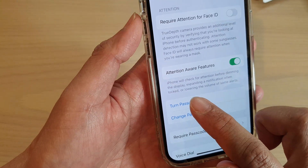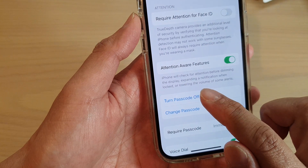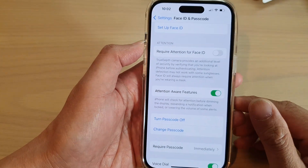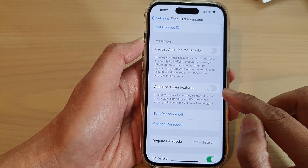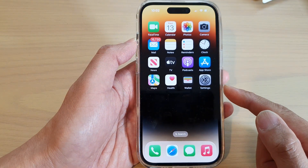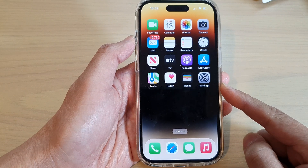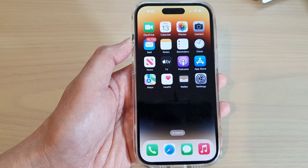So this is what's reducing your volume — it's lowering the volume of some alerts. Make sure this is turned off, and that's it. After that, your incoming call sound should be nice and loud. Thank you for watching this video — please subscribe to my channel for more videos.